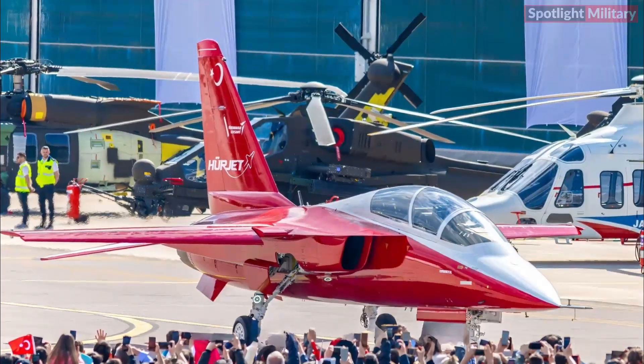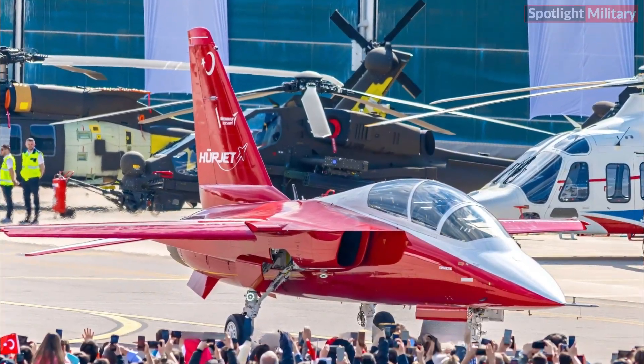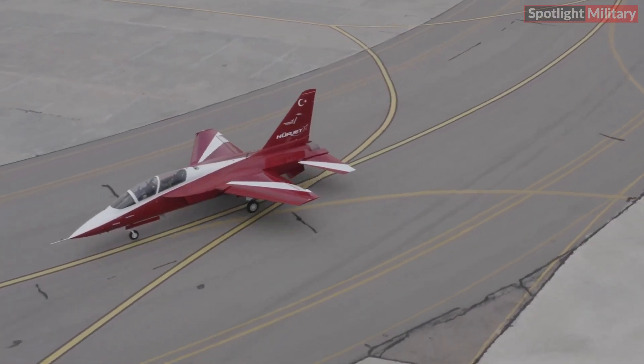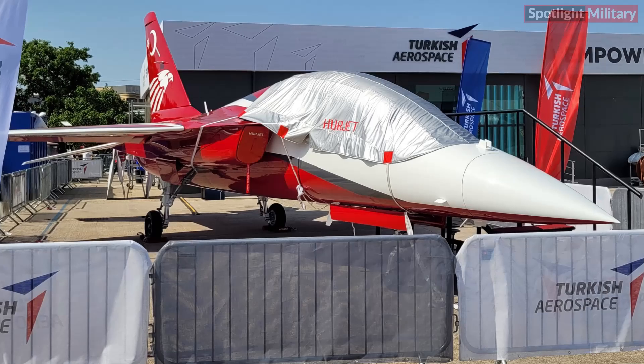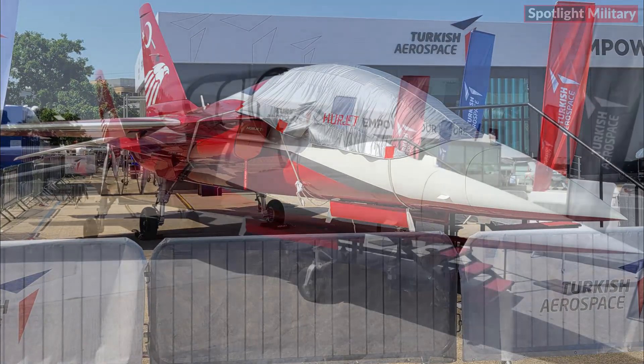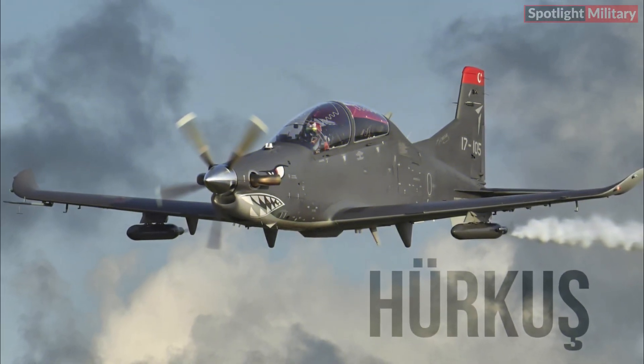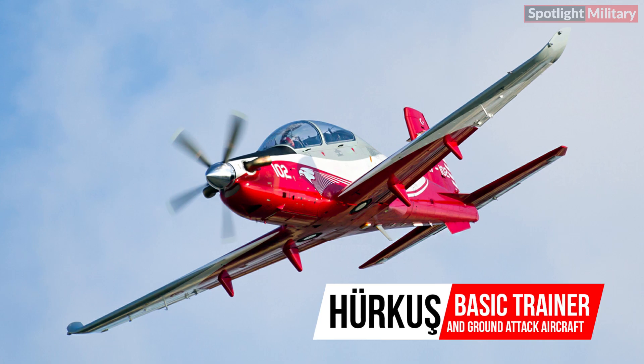Hürjet relies on indigenous technologies for the flight control system. Hürjet is a trainer jet and light attack aircraft under development by Turkish Aerospace Industries, TAI. The name Hürjet is an abbreviation for Hürkes jet, referring to the previous Turkish trainer aircraft called Hürkes.